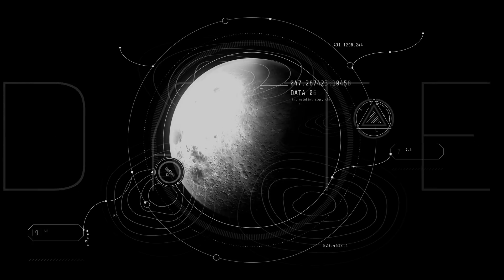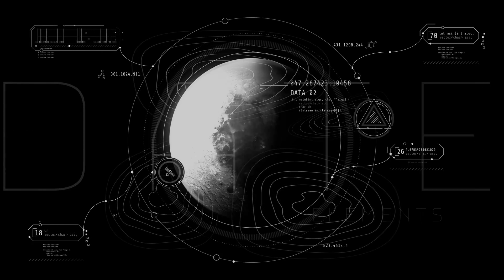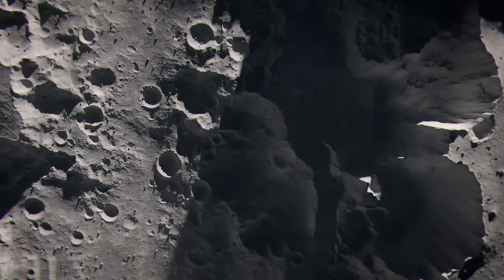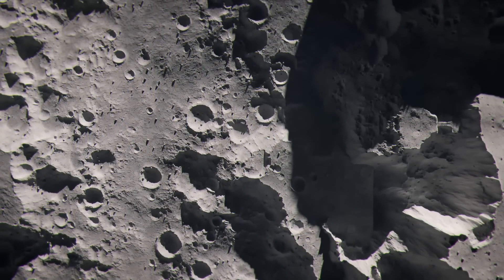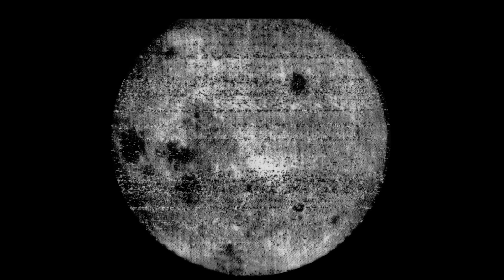This side of the Moon is markedly different from the one we see. It's rugged, densely cratered, and lacks the large, dark, basaltic planes, or Maria, that are so prominent on the near side. The Moon's far side, largely hidden from the Earth, has been a fertile ground for conspiracy theories and wild speculations, largely because of its relative mystery and inaccessibility.